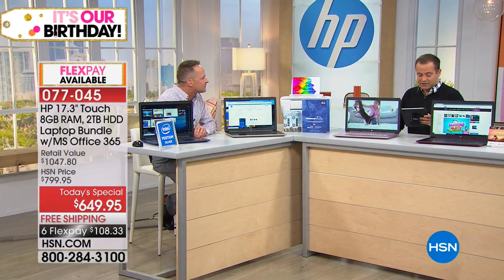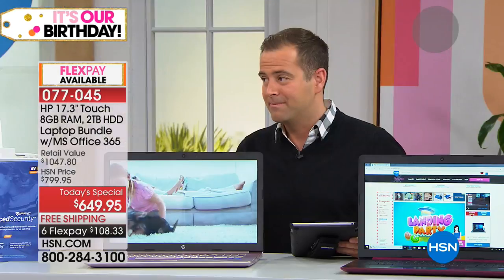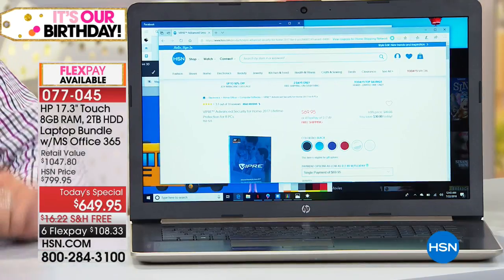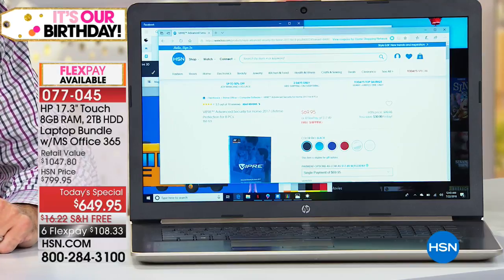Laurie asks: can you add more RAM? Aaron double-checks — yes, four gigs of built-in RAM and it is expandable up to 16 gigs. He doesn't expect very many people will need to, but if you're a really heavy gamer, you certainly can. Now moving on to Cortana — Cortana is right next to the start button.